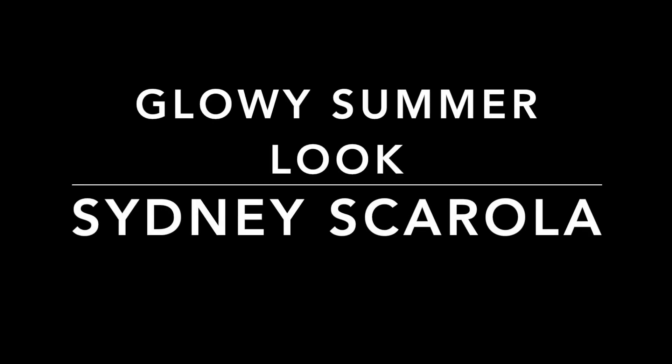Hi everyone, it's Sydney, and I'm going to be showing you how to recreate this beautiful, glowy, summer bronzed makeup look that I've been wearing a lot this summer, so let's get into it.